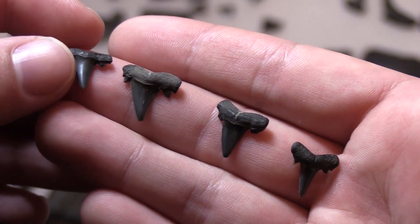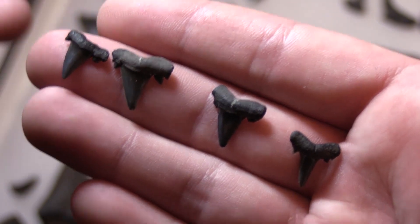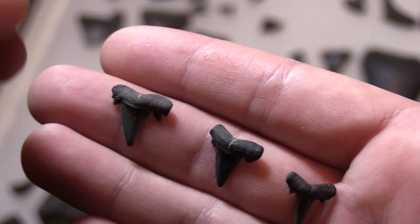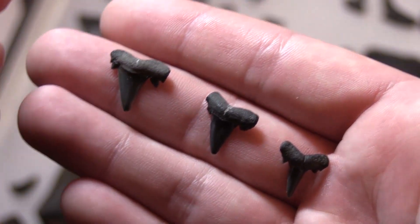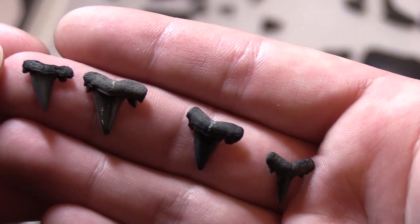Next we're going to talk about some more Cretaceous age shark teeth. These teeth are from Cretoxyrhina, a shark that lived alongside Squalicorax and dinosaurs. These are what are known as mackerel sharks — they actually gave rise to Megalodon later on, but during the Cretaceous these guys were quite small.